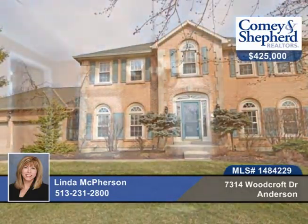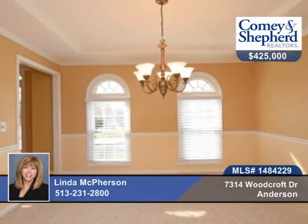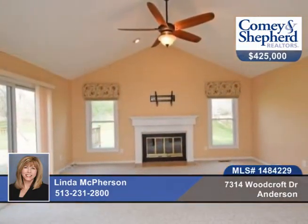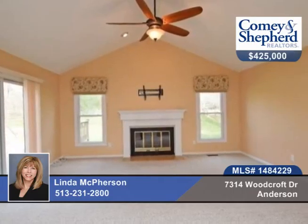Here's a great opportunity in Markley Farms. This is a well-maintained updated home with a large family room, vaulted ceiling, built-ins, updated master bath, granite, and hardwood floors.